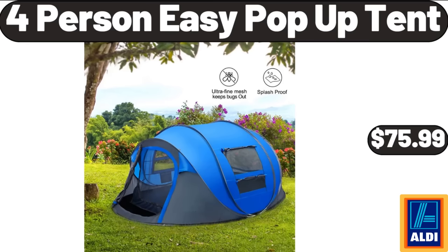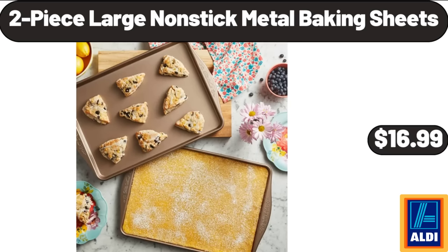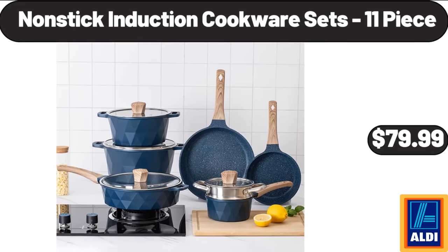4-Person Easy Pop-Up Tent, $75.99. Porcelain Small Bowls Set of 6, $19.99. 2-Piece Large Nonstick Metal Baking Sheets, $16.99. Pink Teacup and Saucer, $6.99. Non-Stick Induction Cookware Sets, $17.99.